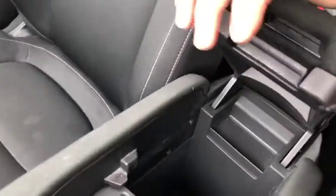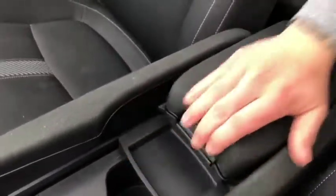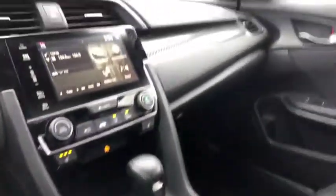You got a nice compartment down here to throw some belongings as well. That kind of slides up and down to give it a more sleek look, if you will. There also is an eco mode to save some fuel, and there's your parking brake, of course.